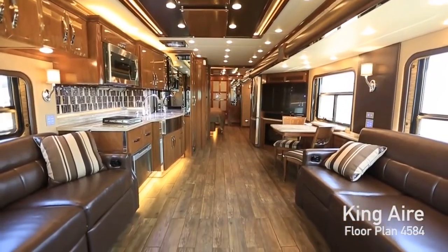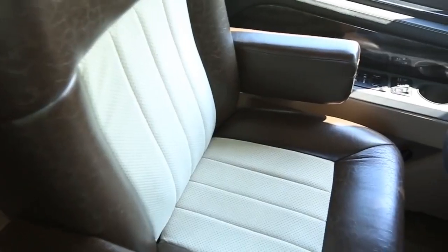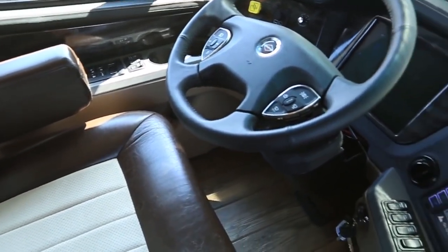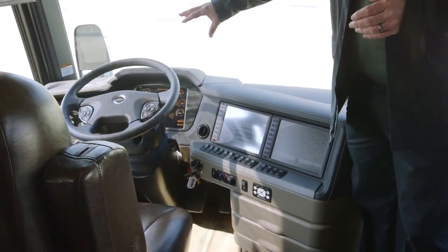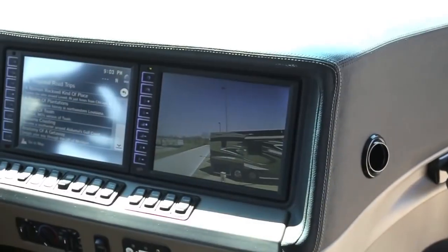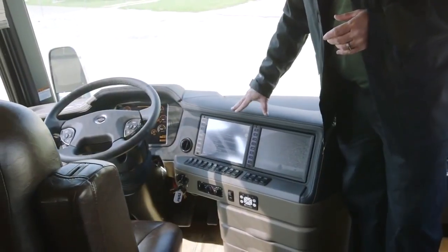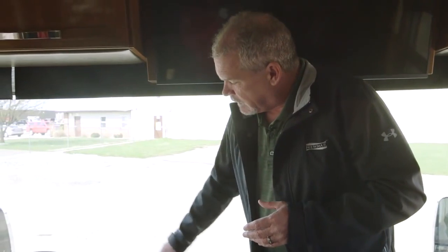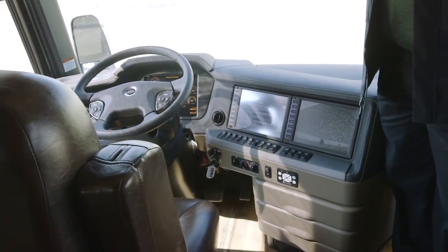Welcome to the inside of the 2017 King Air — there's so much new stuff to talk about. You've got a completely redesigned dash with a new grab handle, new design, and double-stitched leather-look finish. The biggest thing you'll notice is the front dash: it's a 12.1-inch Silverleaf digital dash, with two 10-inch monitors next to it for your camera system, navigation, and radios — all easy to control via touch. You can program the dash to show exactly what you want.